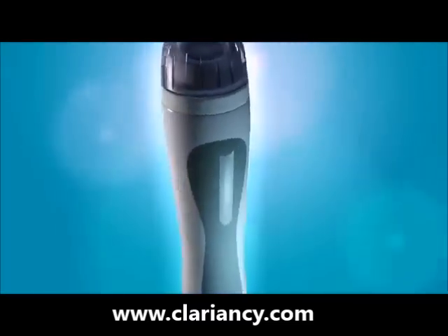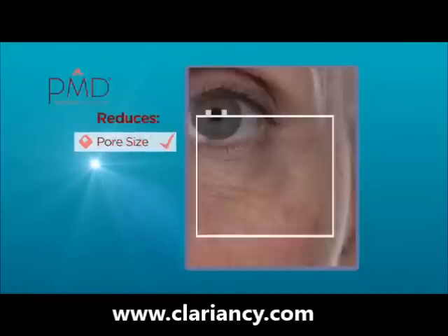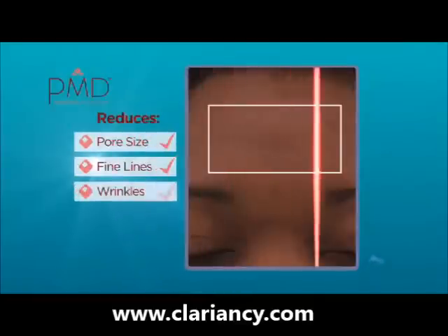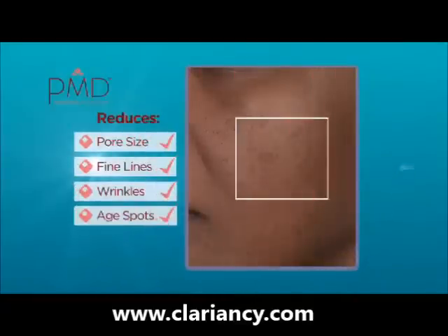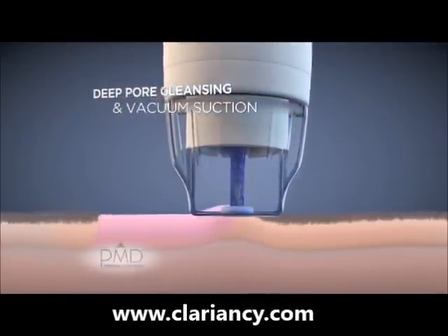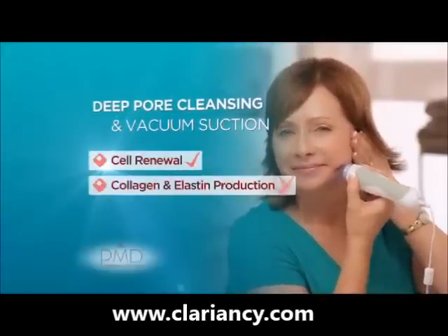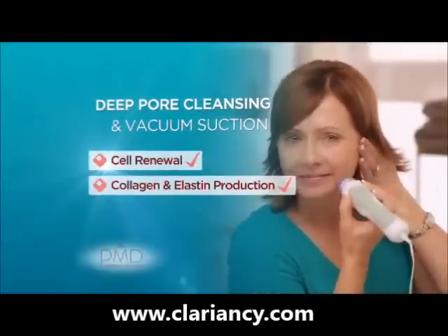The professional quality of PMD's microdermabrasion exfoliation process visibly reduces pore size, fine lines, wrinkles, and age spots. While its deep pore cleansing action and vacuum suction accelerate blood flow for increased circulation to the skin, this stimulates cell renewal as well as collagen and elastin production.